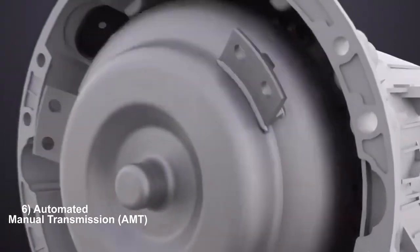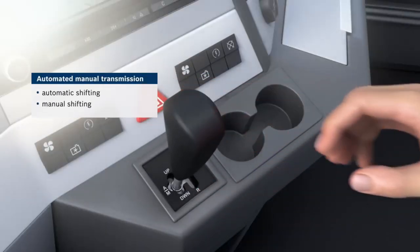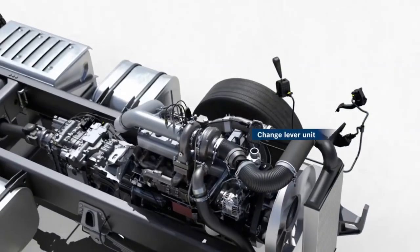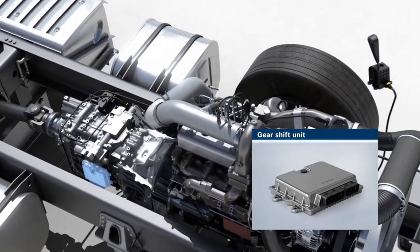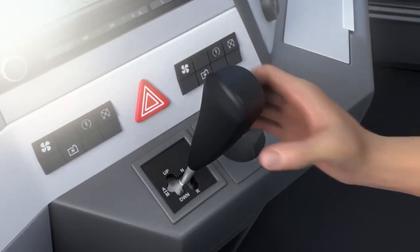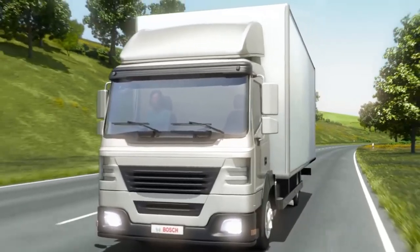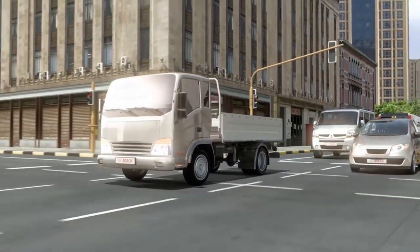Automated manual transmissions seamlessly blend the characteristics of manual and automatic transmissions by incorporating electronic controls to automate clutch operation and gear shifting. Similar to manual transmissions, AMTs retain the gear shifting mechanism but eliminate the need for manual clutch operation. Instead, electronic sensors and actuators manage clutch engagement and gear changes based on driving conditions and driver inputs. This automation ensures smooth and precise shifting without requiring the driver to operate a clutch pedal, catering to a wide range of drivers from city commuters to long-distance travelers.